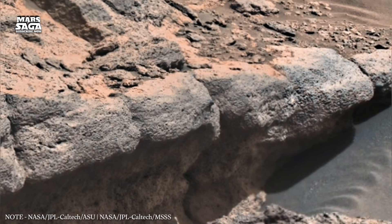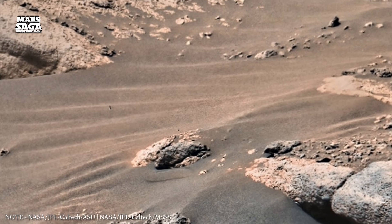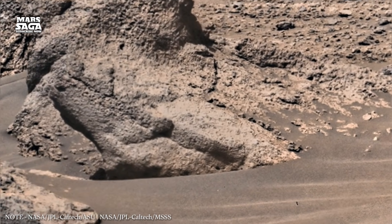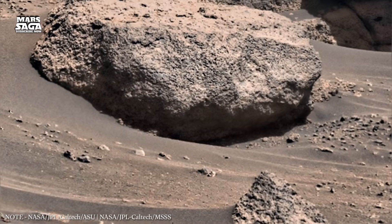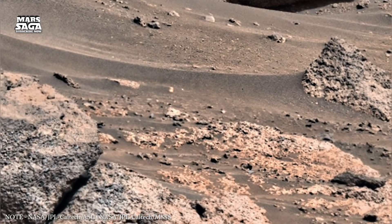Despite this loss, Mars did not become completely inactive. Beneath the surface, heat remained trapped. Occasional volcanic eruptions reshaped parts of the landscape long after the magnetic field faded. These eruptions released gases that temporarily thickened the atmosphere, creating brief warmer periods. However, without magnetic protection, these effects never lasted.